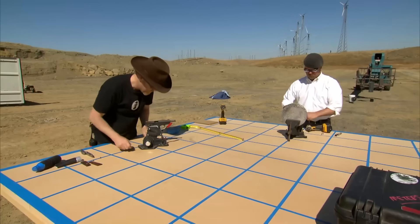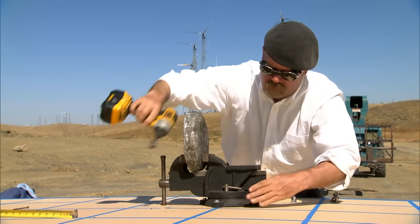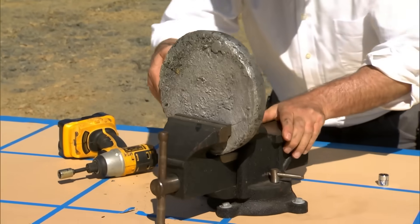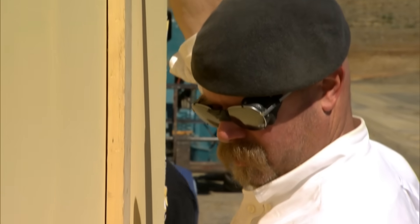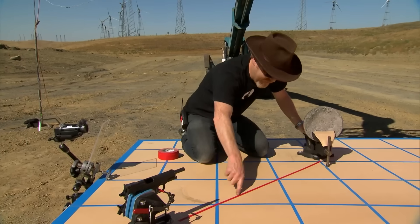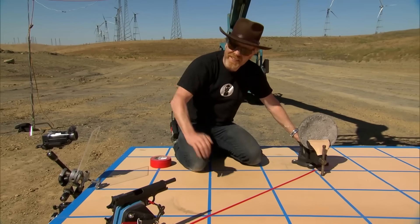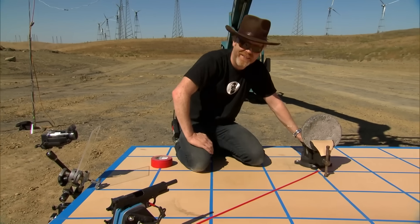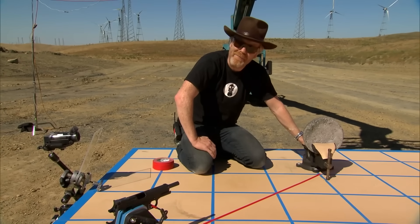Will the speed be lethal? For these tests, they'll start by measuring the angle of deflection off just one surface. If the bullet bounces, it should pass through the backboard. The red line taped on the table surface marks the angle of incidence — the angle at which the bullet will be impacting the target.